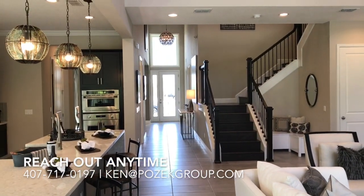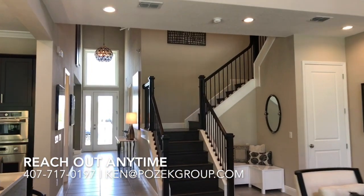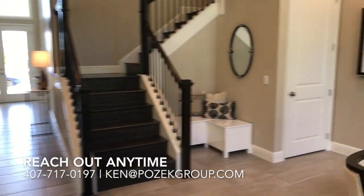On the next video we're going to check out the master bedroom and the second floor. Make sure you check them out. We'll see you at newhomeinsiders.com. Talk to you soon.